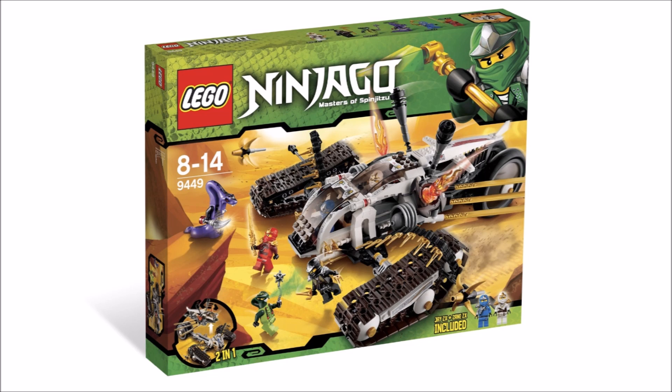Next up we have the Ultrasonic Assault Vehicle, which will include 749 pieces. Yes, this is the Ultrasonic Radar, if you still didn't figure it out. Either way, this is absolutely amazing — I'm so glad we are actually getting it.